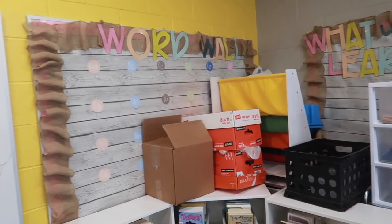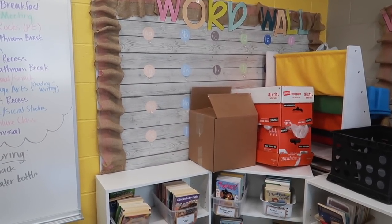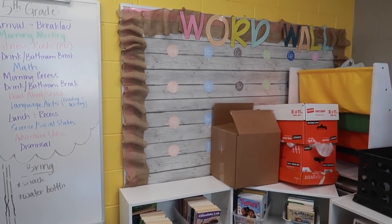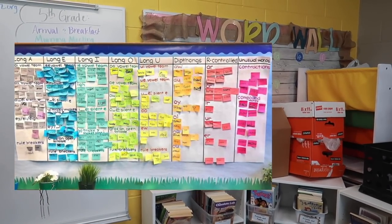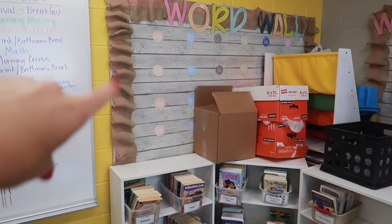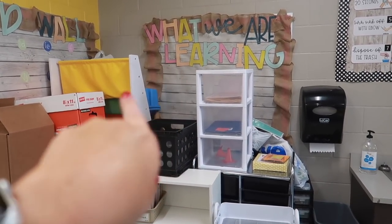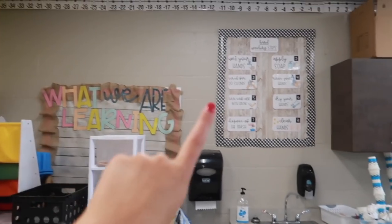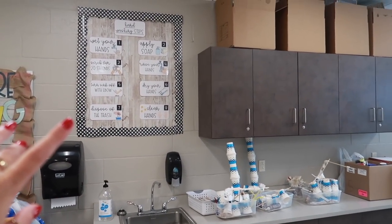I'm also trying to decide if I want to change up my word wall. I don't think it was super accessible to the kids, so I have an idea for a huge word wall — I'll put a picture right here. I got the idea from the Chai Town Teacher on Instagram, who I love so much. I'm also thinking about keeping our objective board where it is since it works being right there, and I'll definitely keep the hand-washing station up because that will always be relevant.